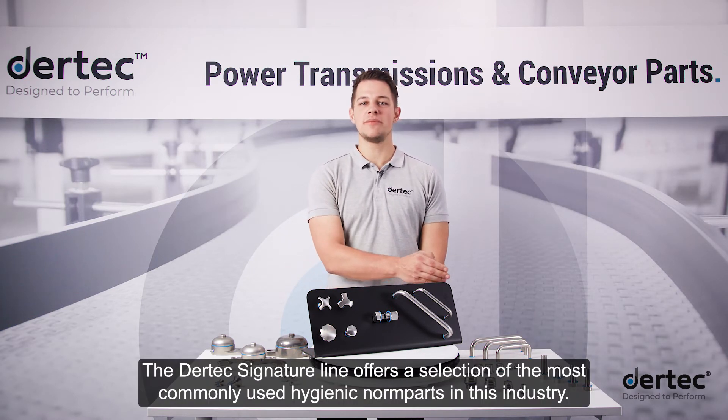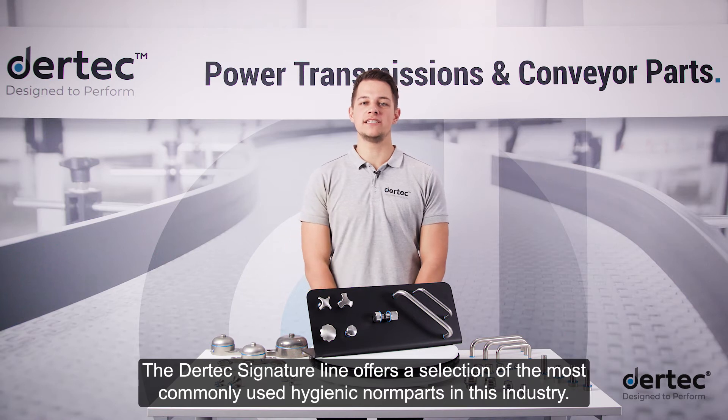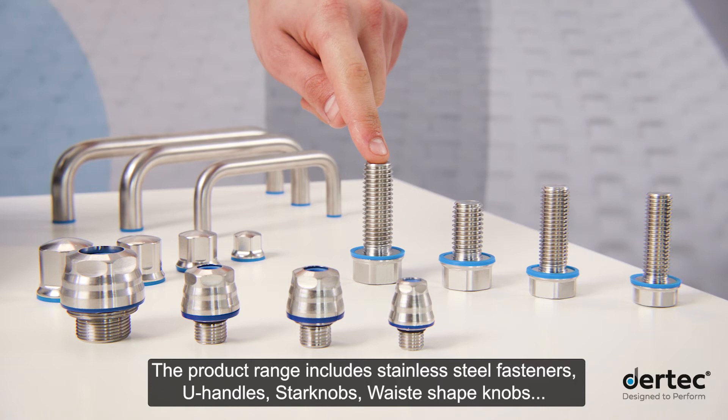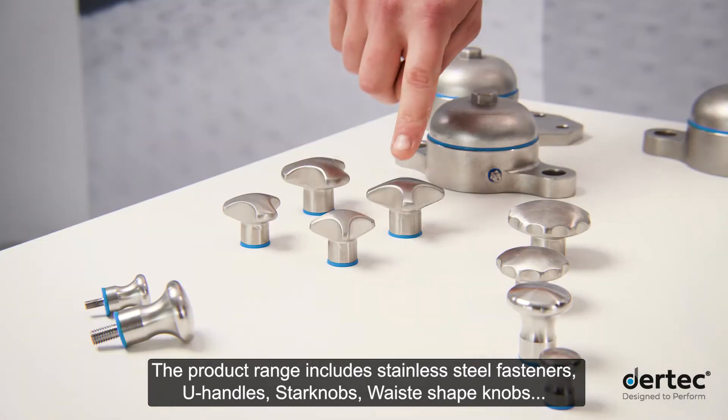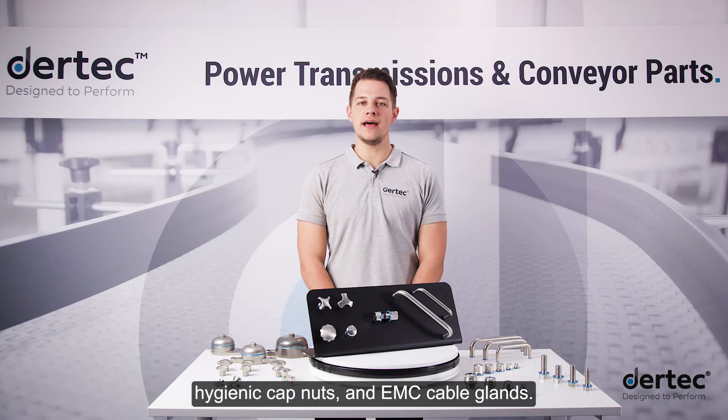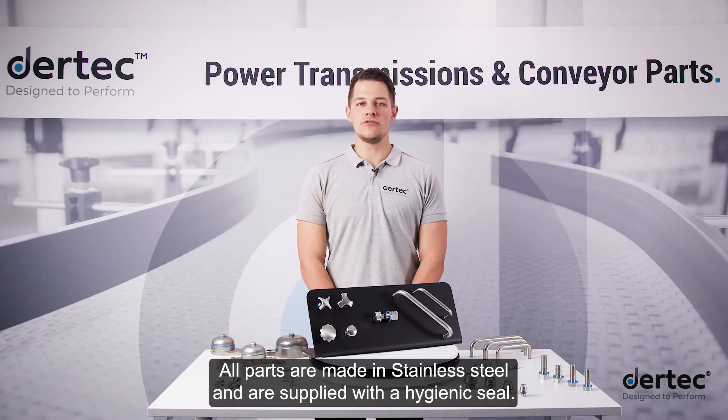The Daertech signature line offers a selection of the most commonly used hygienic norm parts in this industry. The product range includes stainless steel fasteners, U-handles, star knobs, waist shape knobs, hygienic cap nuts and EMC cable glands. All parts are made in stainless steel and are supplied with a hygienic seal.